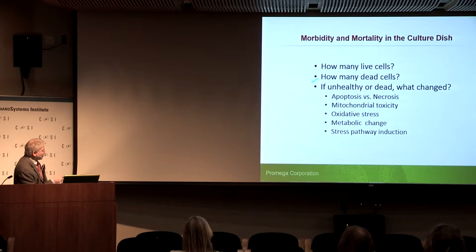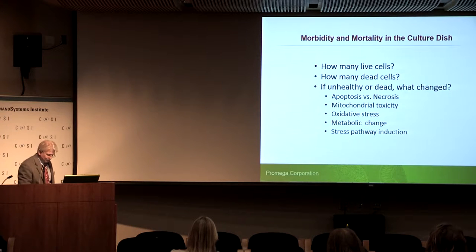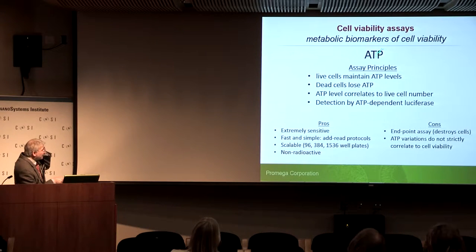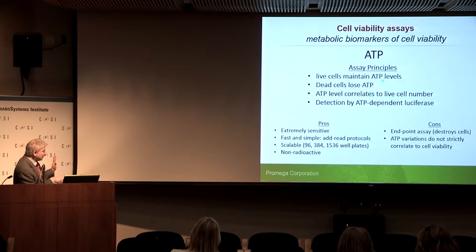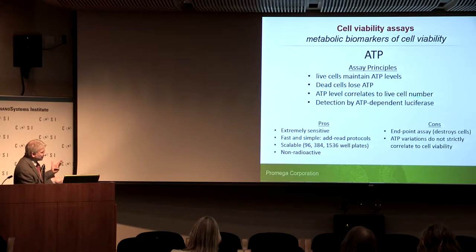I like to use the phrase 'morbidity and mortality in the culture dish' — we're not always looking at dead cells, but maybe we're looking at sick cells. We'll talk about how we look at and quantitate the live cell content of a plate, the dead cell content, and if they're unhealthy or dead, what changed. Starting with cell viability: ATP is a metabolic biomarker — live cells maintain ATP levels, dead cells lose their ATP, and therefore ATP levels correlate to live cell number.